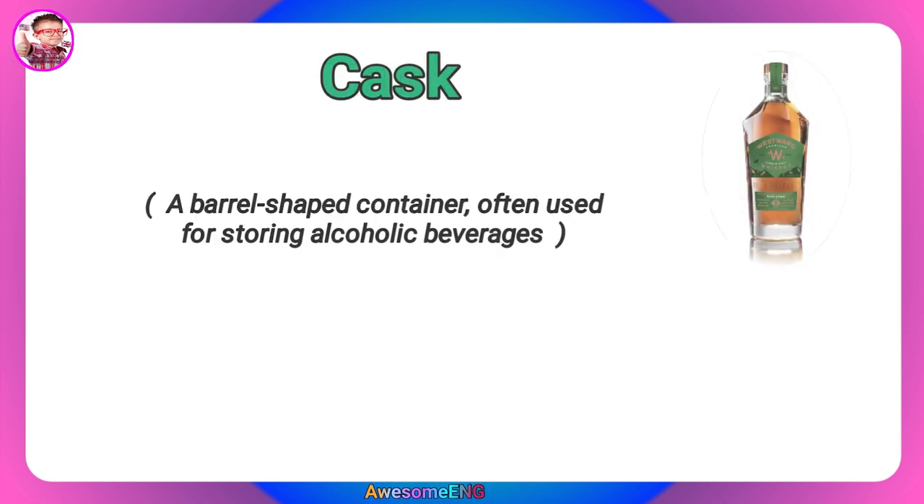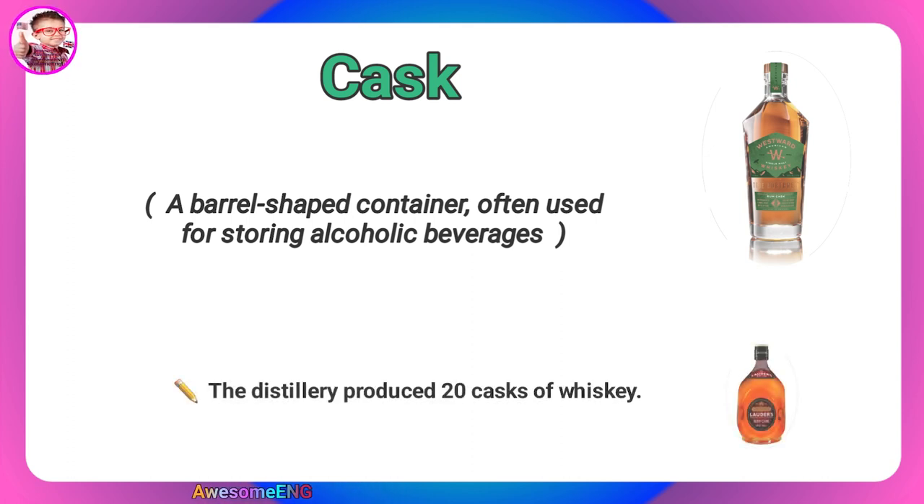Cask. A barrel-shaped container often used for storing alcoholic beverages. The distillery produces 20 casks of whiskey.